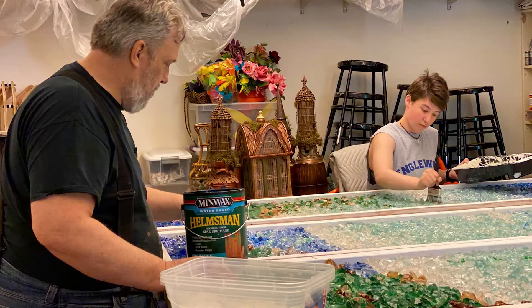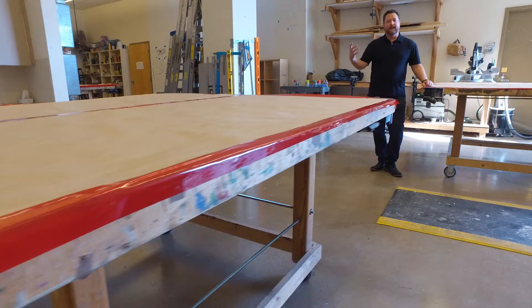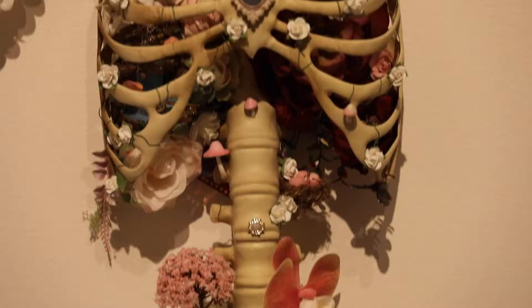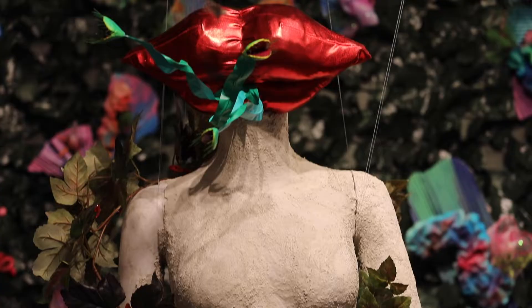So right now we're standing in our studio in the back of house at the museum. This is where we do a lot of our programs, our education program, design and build specifically. Some of the pieces you've seen out in the gallery were created here in the studio.